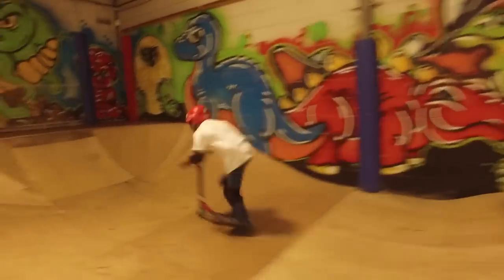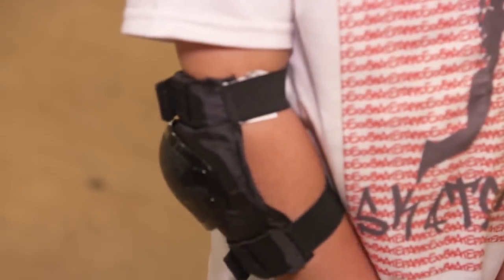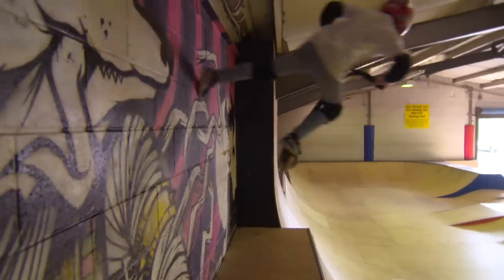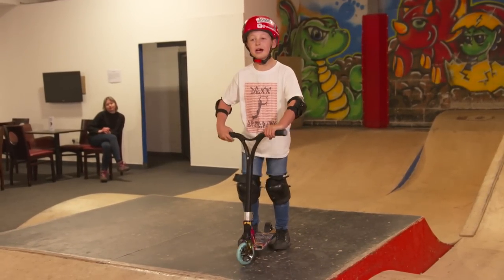The first rule of scooting is to always be safe. Good trainers, a helmet, knee pads and elbow pads are very important for stopping you getting hurt. If you want to go scooting, make sure there's a grown-up nearby in case you need help.